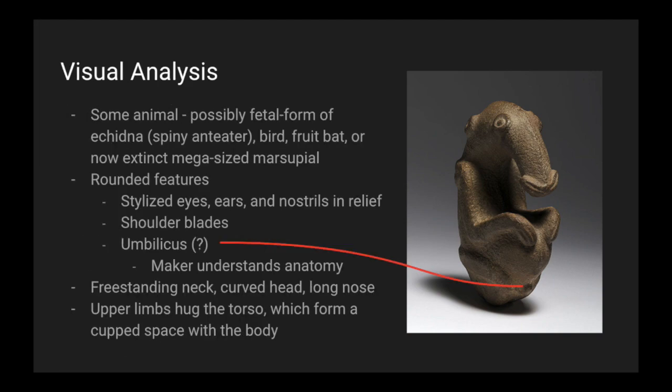For some visual analysis, we can see it's some kind of animal, possibly the fetal form of an echidna, which is a spiny anteater, a bird, fruit bat, or a now-extinct mega-sized marsupial. It has rounded features, stylized eyes, ears, and nostrils in relief, shoulder blades, and an umbilicus, possibly, indicating that the maker may understand anatomy.